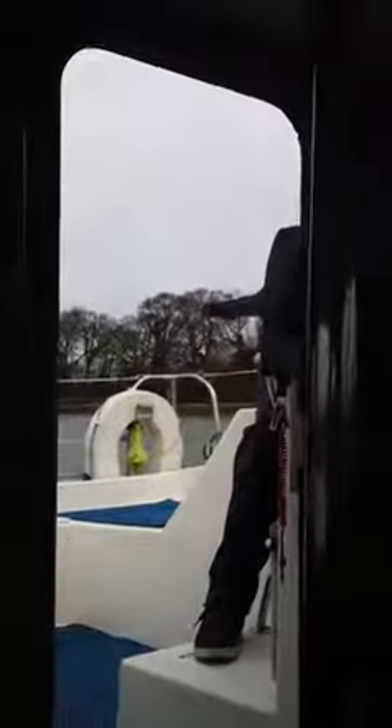I'll take you back looking at the companionway and then take you outside.